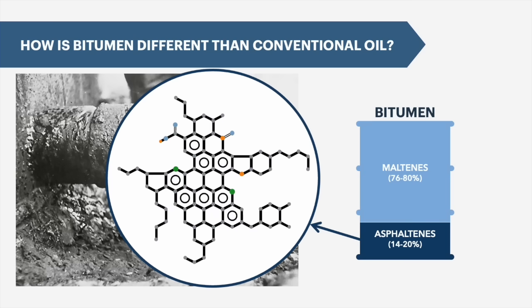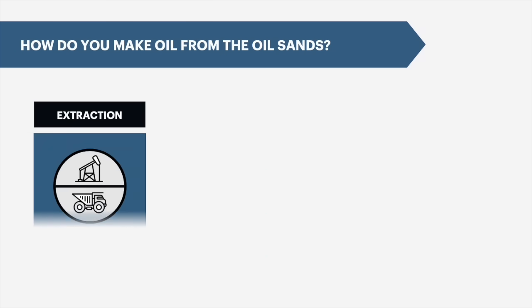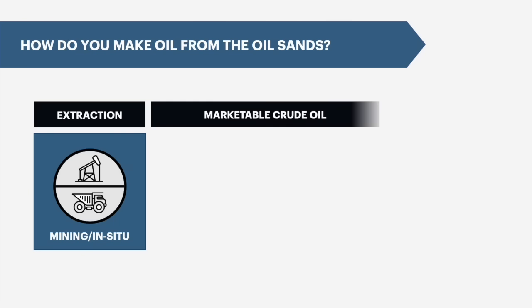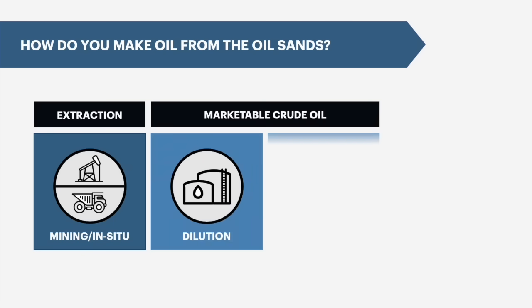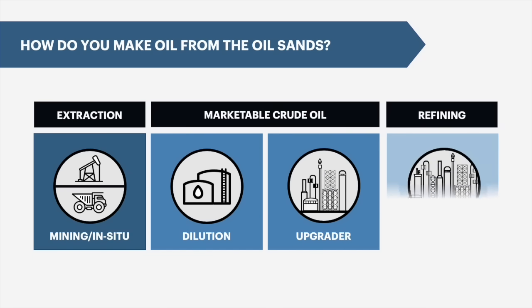While all crudes contain asphaltenes, bitumen has more asphaltenes than conventional oil, and even more than heavy conventional oil. To make oil from the oil sands, first you extract the bitumen from the sand, then you either upgrade or dilute that bitumen into a marketable crude product, which can then be shipped to a refinery for final processing.